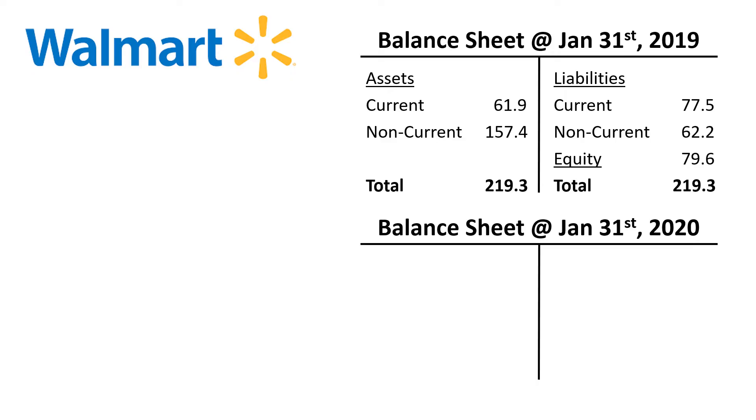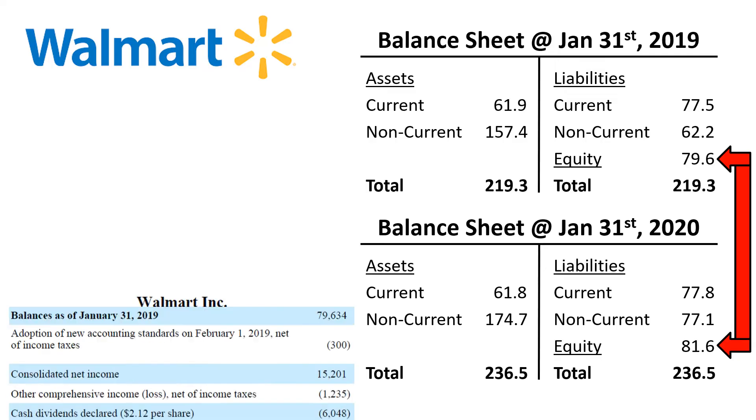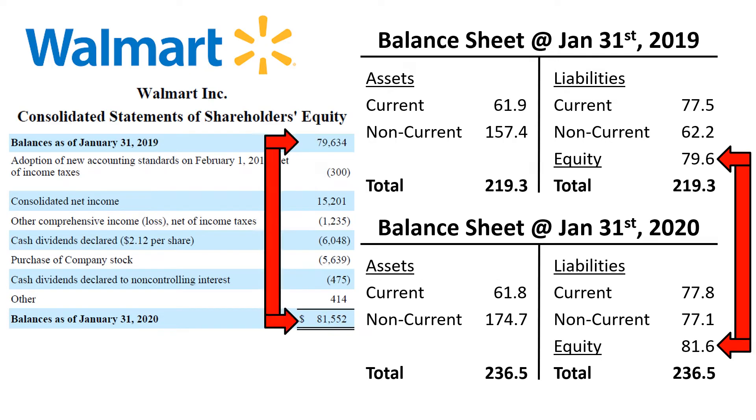Here's the balance sheet of 2020. You can compare the amount of equity of last year's balance sheet to that of this year's balance sheet. If you want to know the details of how equity developed from one balance sheet to the next, then the consolidated statement of shareholders' equity will help you. It provides an overview of the changes in equity.